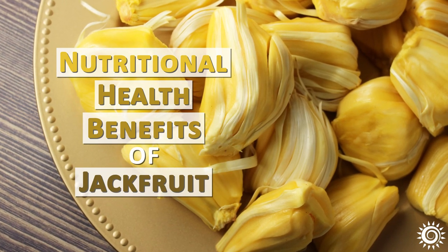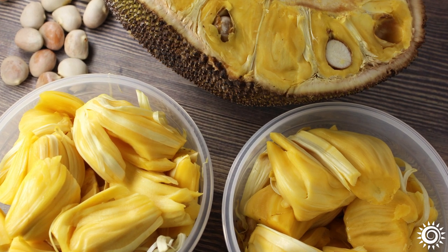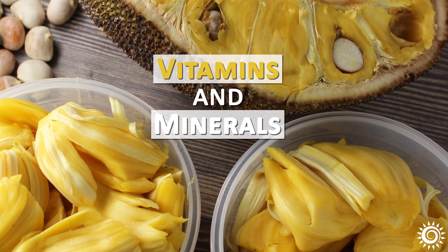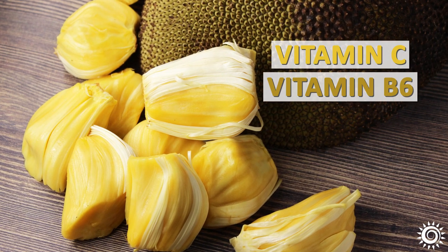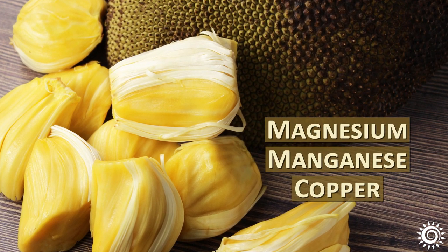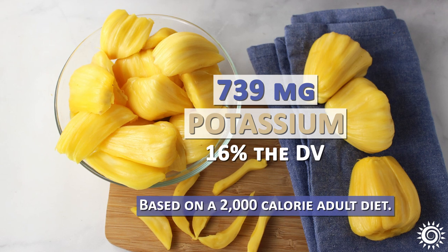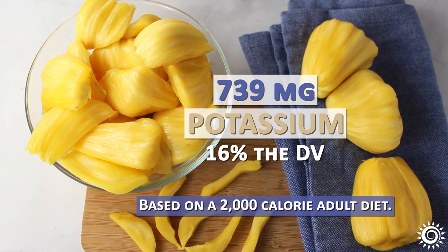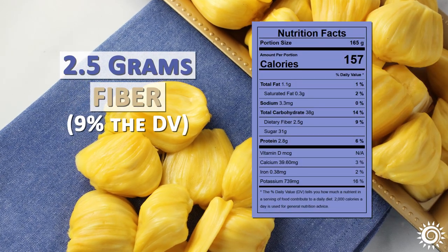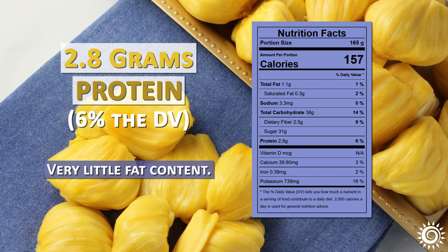Nutritional health benefits of jackfruit: Although it's not necessarily considered a super fruit variety, fresh raw ripe jackfruit is a healthy fruit option full of dietary fiber as well as some vitamin and mineral content. Ripe pods contain small amounts of vitamin C, vitamin B6, plus notably high amounts of potassium, and are a good source of magnesium, manganese, and copper. One cup of sliced ripe jackfruit, hard variety, can contain up to 739 milligrams of potassium, about 16% of the daily value, based on a 2,000 calorie adult diet. The same one cup portion is also reported to have about 2.5 grams of dietary fiber (9% daily value), 2.8 grams of protein (6% daily value), with very little fat content.